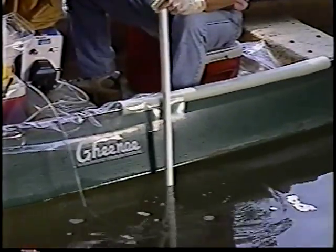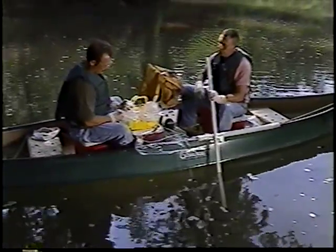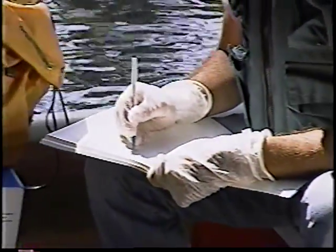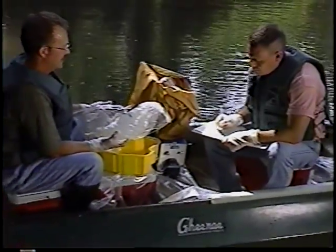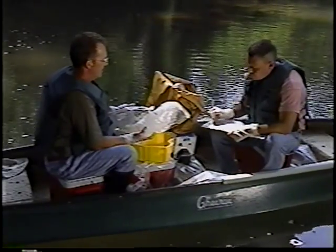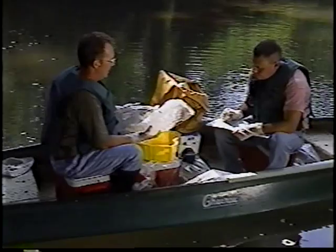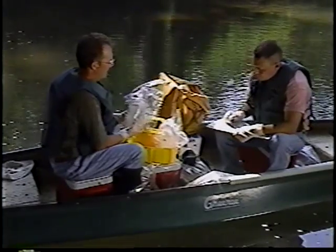Covering the area of the boat where sampling activities will occur helps avoid sample contamination from boat surfaces. Once again, samples are collected using clean equipment and clean hands dirty hands techniques with as little exposure to potential contamination sources as possible. With careful planning and organization, boat collection of trace metal samples can be a safe and contamination-free means of obtaining water quality data.